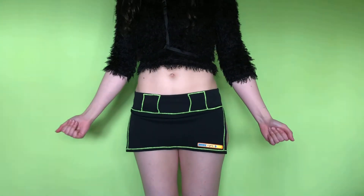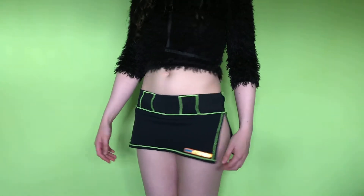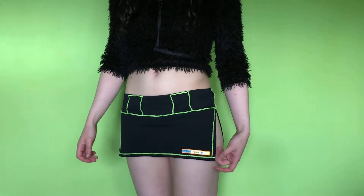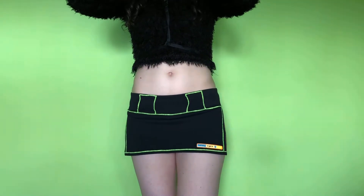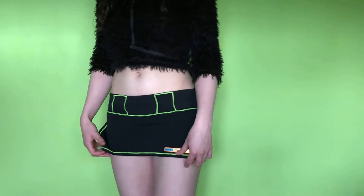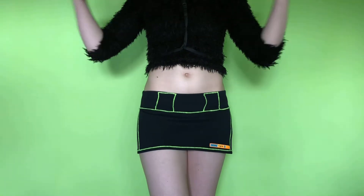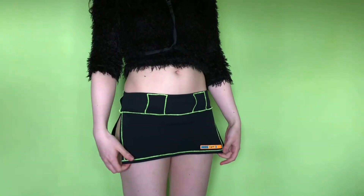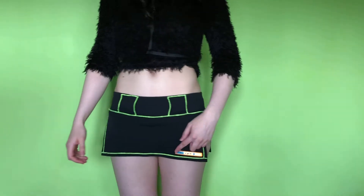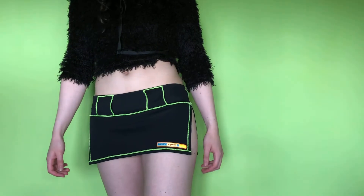I might as well show you all of my Depop finds in one go. So here's another one. This is by Battery Organic, which I don't think they make clothes anymore. It's almost not enough fabric to be a skirt. I haven't managed to wear this one out and about yet — as in on a night out, because obviously we haven't been able to. I really like how the logo is right on the front here and it's a different colour.